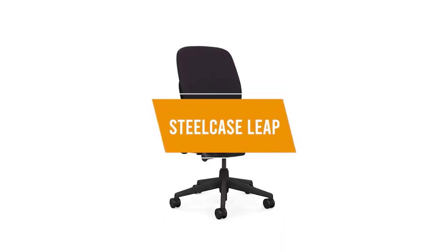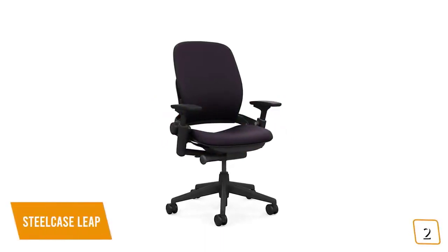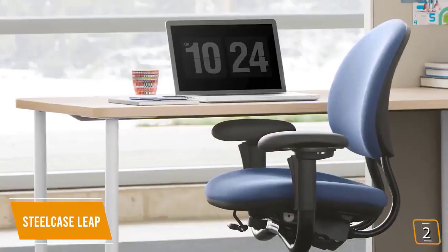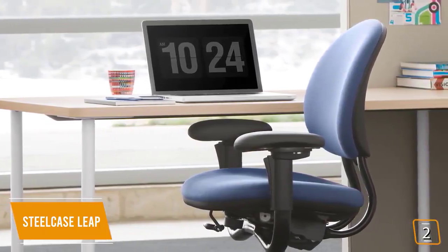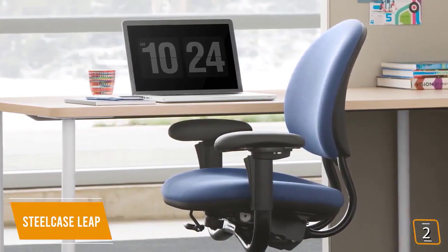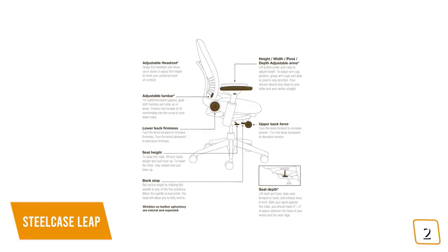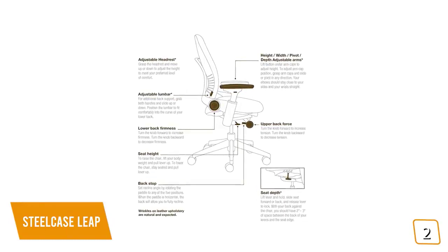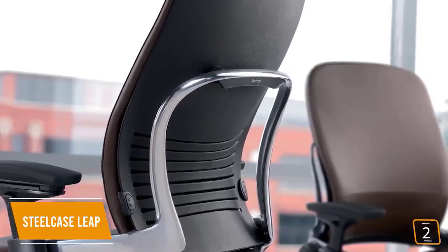The second product on our list is the Steelcase Leap. This is our best ergonomic office chair. If you work long hours and are looking for an office chair that offers one of the best ergonomic supports available, then the Steelcase Leap is perfect for you. Currently priced at only $880, the Leap provides a range of ergonomic features that work together with the natural shape of your body to provide a comfortable, back-friendly sitting experience that keeps your posture great while you work.